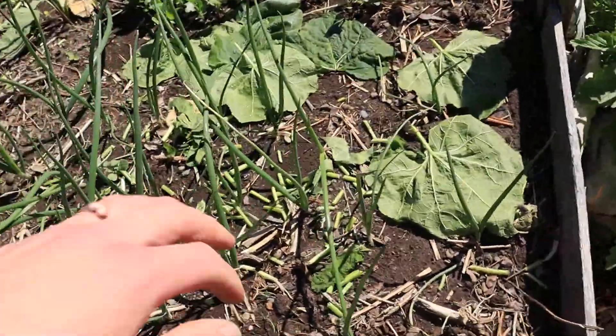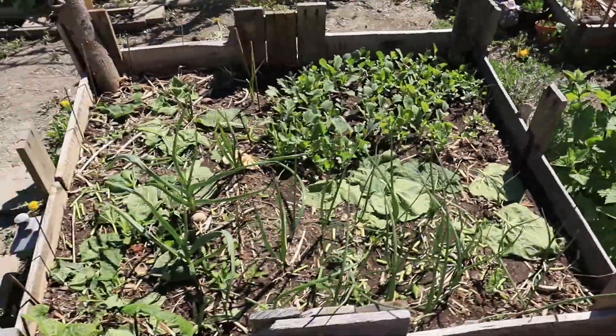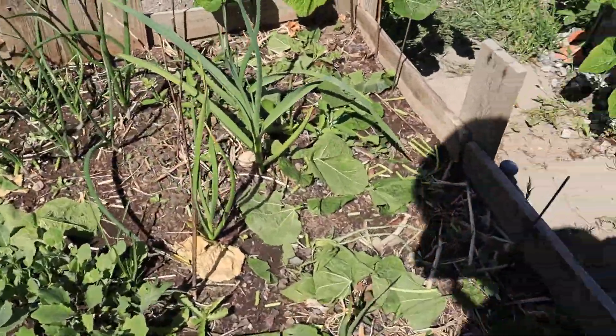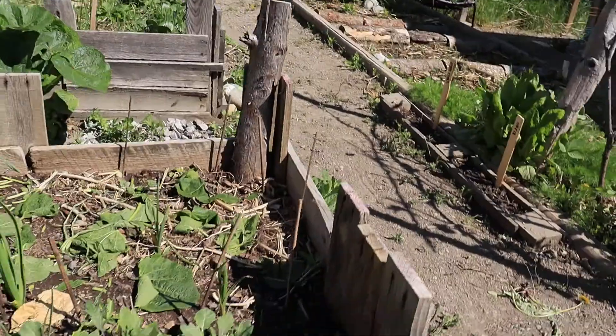Some wildflowers right there, a giant hollyhock. The onions are doing really well — look how big they are, they're really happy which makes me happy. We have some red onions this year and the garlics are doing really well as well.